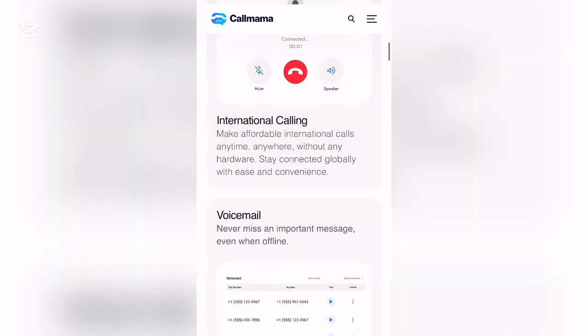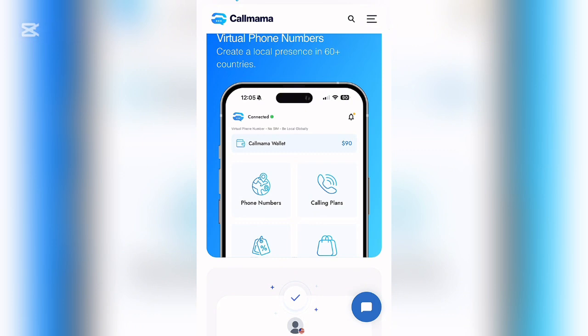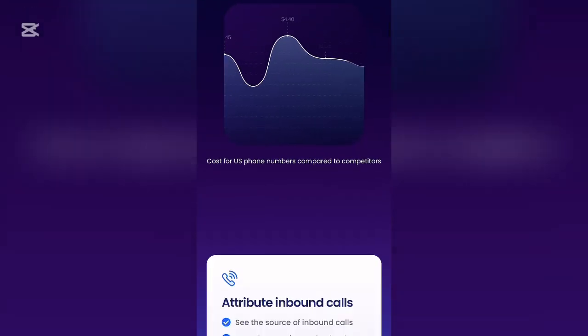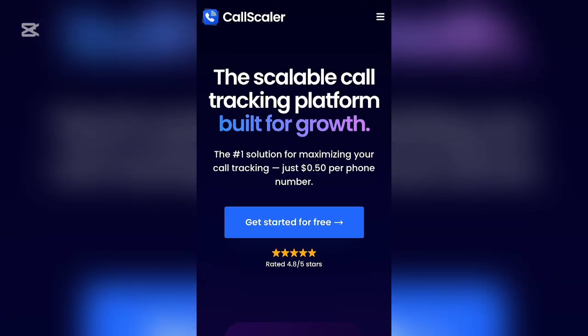CallMama will charge you 1,050 naira monthly for the numbers. The first website only offers a trial method which is free, and after that you'll be charged monthly. Now the third one — which I actually tried and am currently using, and which I consider the best — is called the CallScale app. It is described as a scalable call tracking platform built for growth.